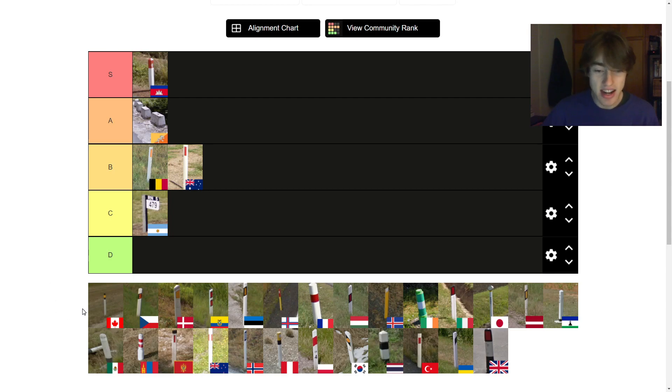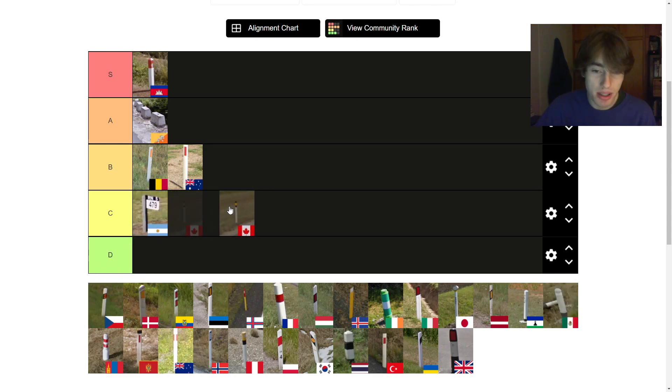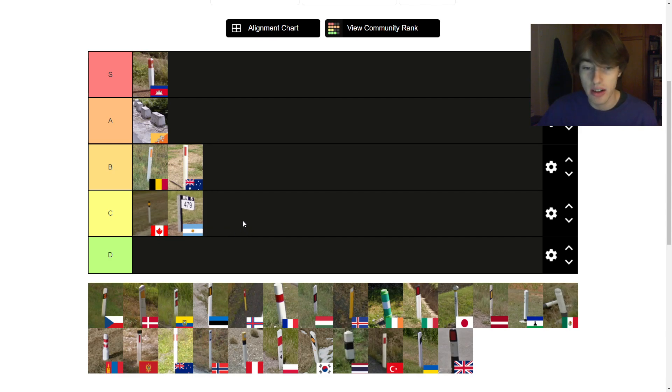Next up we've got the Canadian bollard, the one found out in Alberta and maybe the Northwestern Territories as well. I think it's good, but I'm not so much a fan of thin bollards. With Canada, it's probably C — probably just above the Argentinian one.